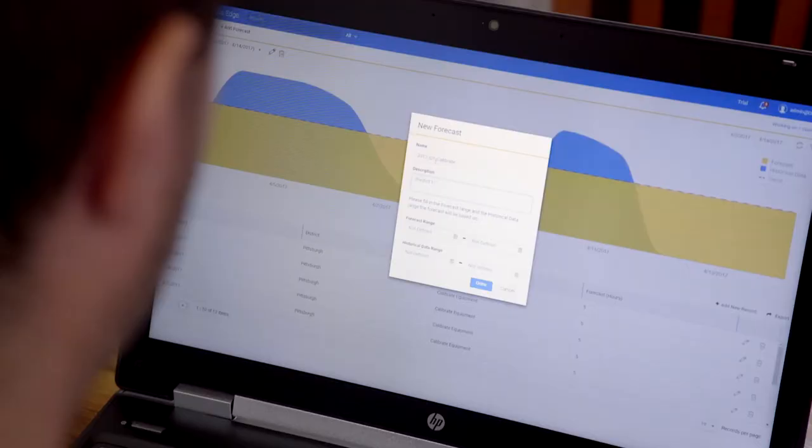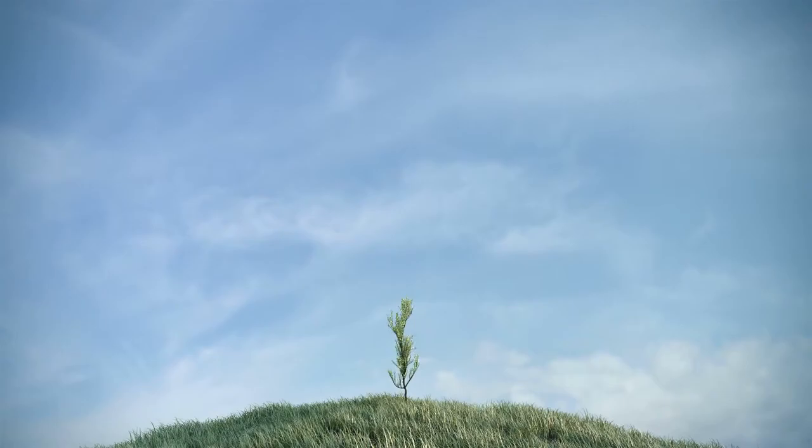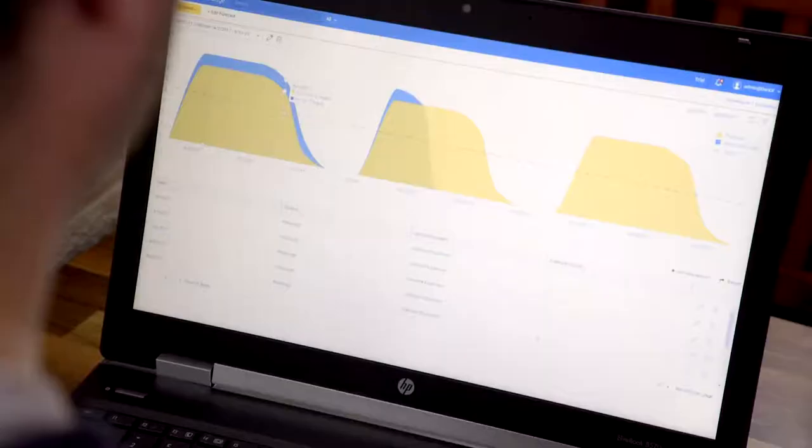Reactive service delivery is not enough. Today's service leaders use predictive field service to increase productivity and efficiency, delight customers and grow revenue.